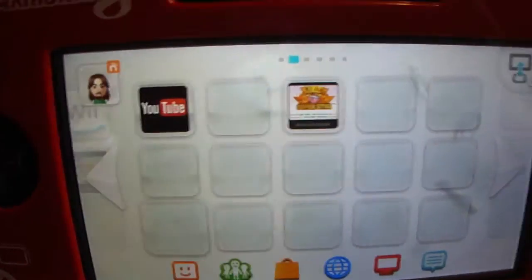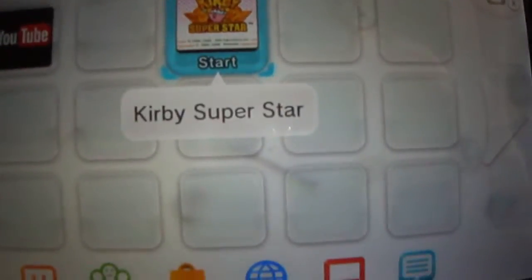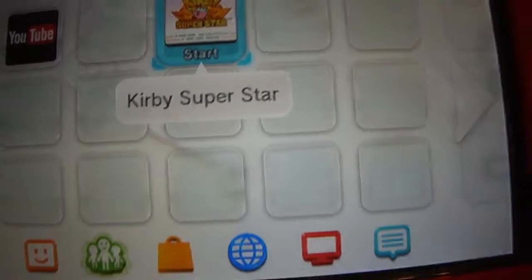That game right there is Kirby Super Star. I picked that up at Club Nintendo for 200 points.